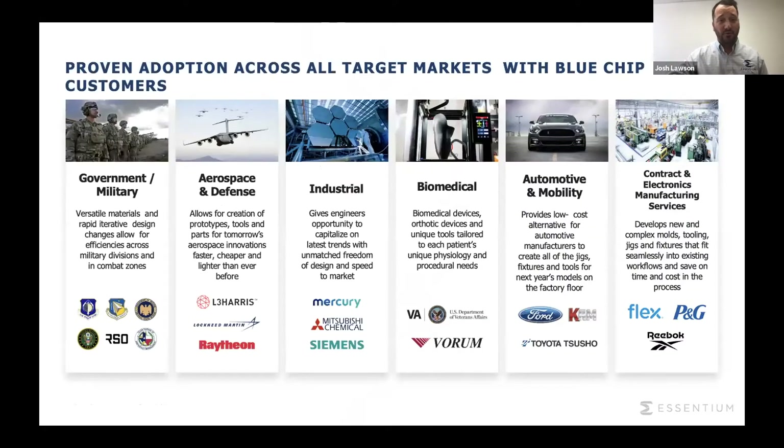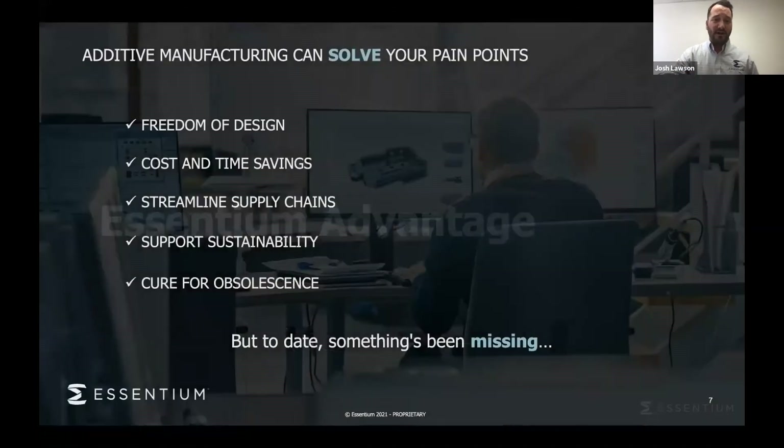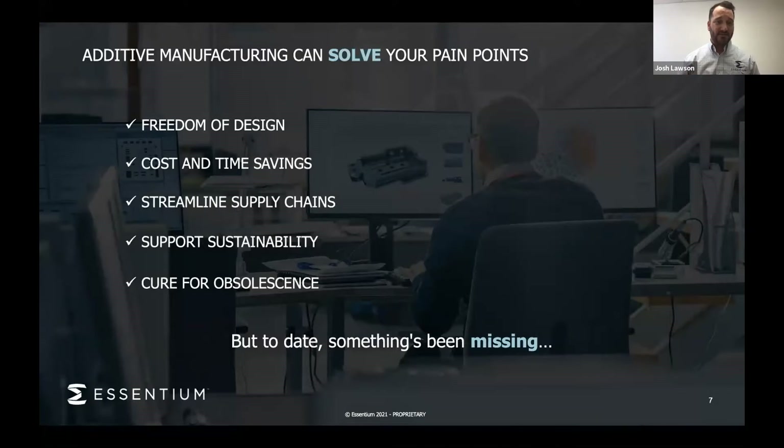We work with both DoD and private companies in aerospace, automotive, and contract manufacturing. The advantage for additive in general, but also with Syntium: it gives you the freedom of design, cost and time savings, a streamlined supply chain — which we're all currently feeling — it supports sustainability, and it gives you a cure for obsolescence.